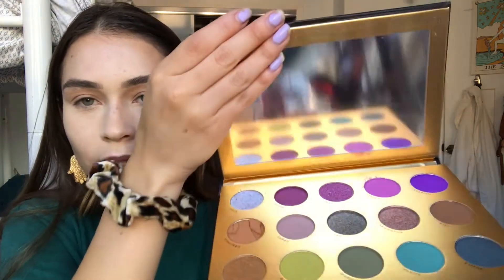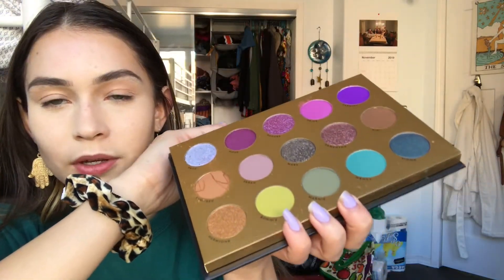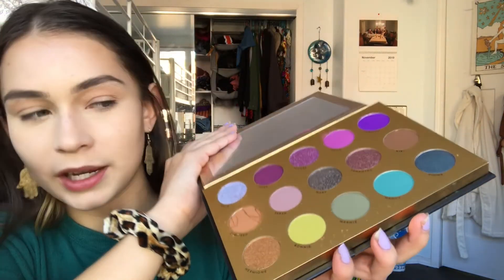You get 15 really pretty shades. There's a row of purples, greens, and then the middle row kind of seems like a neutral row. Right now I'm going to do some swatches and then I'm going to do a really quick look, speed you guys through it, and then let you know my thoughts at the end.